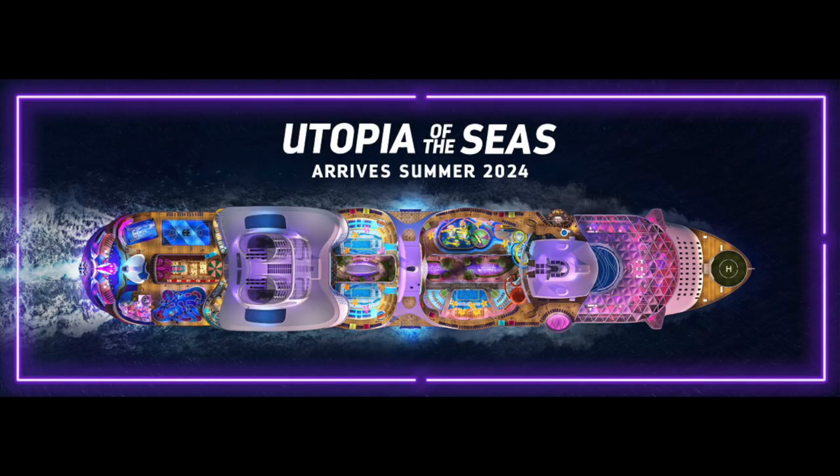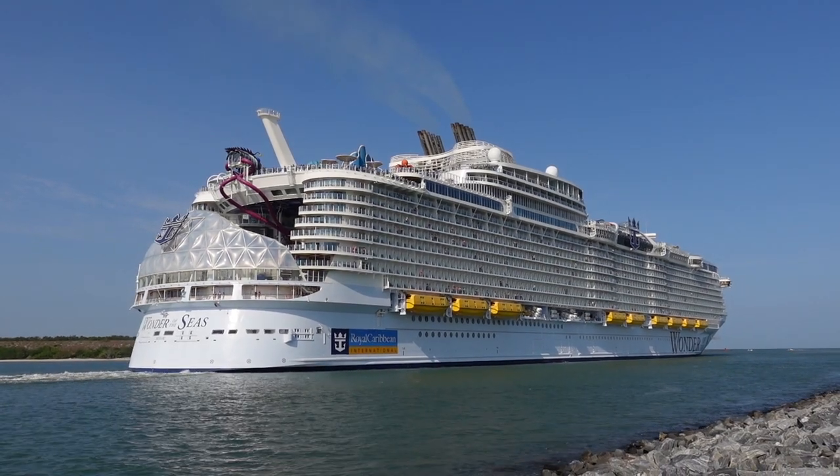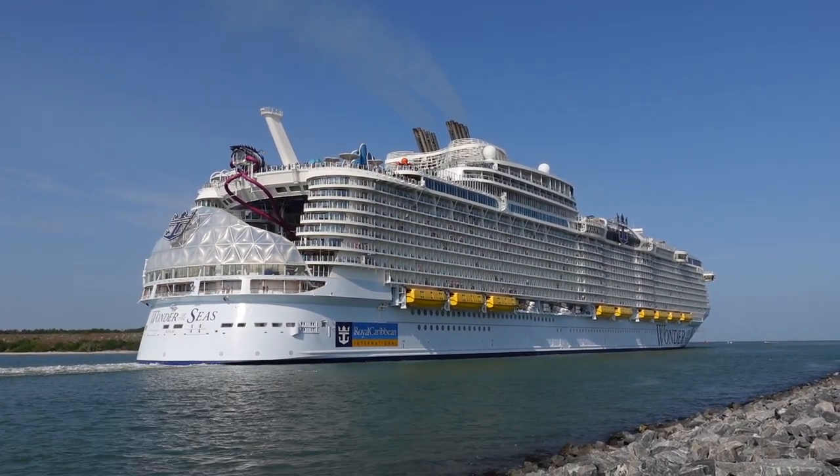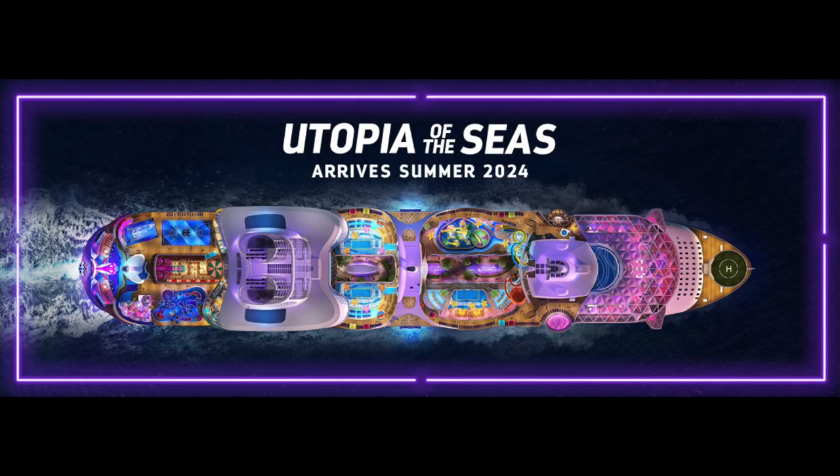Visually, Utopia and Wonder are very similar. Just like each pair of Oasis class ships, they're always pretty much identical. Oasis and Allure, other than just a few tiny things that are barely noticeable, they're identical. Harmony and Symphony look identical other than the back of the ship. Wonder of the Seas had her complete redesign of basically the entire Oasis class, and Utopia is set to look very similar to her as well.